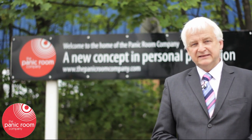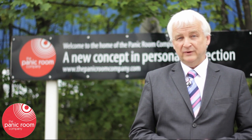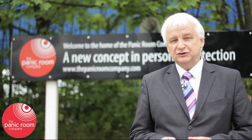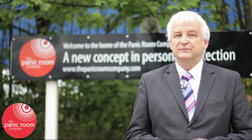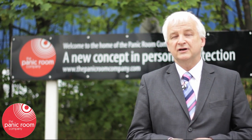Hello and welcome to Rotherham in South Yorkshire in the United Kingdom. We're at the headquarters of the Panic Room Company. Now a panic room is the latest idea in domestic protection, but interestingly enough the technology comes from that used to protect bank staff when they replenish cash machines outside banks or in high streets.